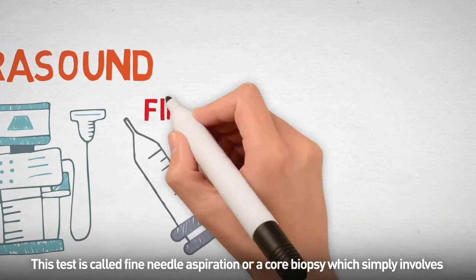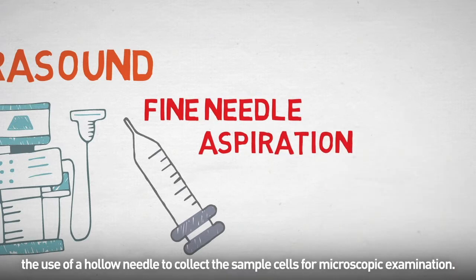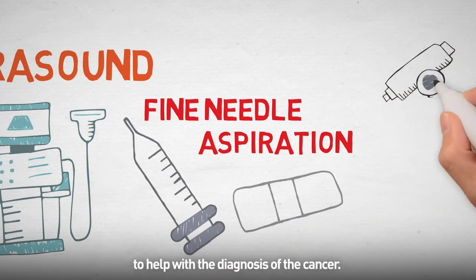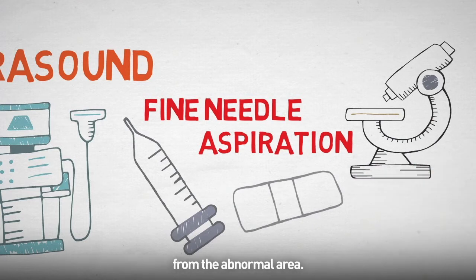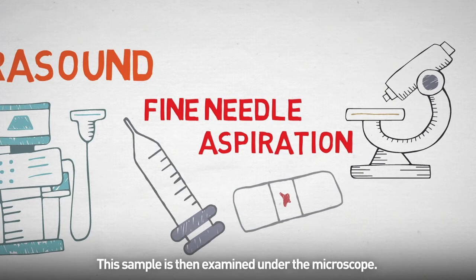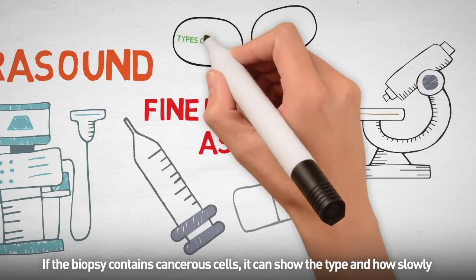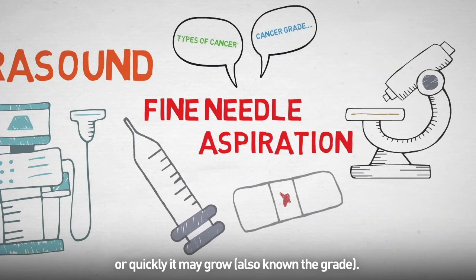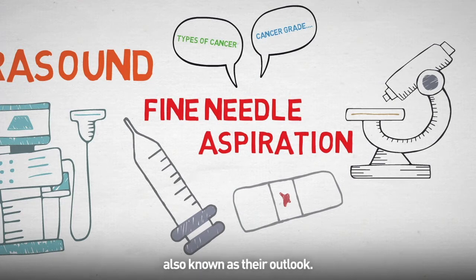This test is called fine needle aspiration or a core biopsy, which simply involves the use of a hollow needle to collect the sampled cells for microscopic examination. In addition to the scans, your consultant will have scheduled a biopsy to help with the diagnosis of cancer. During the biopsy, a surgeon may remove a small piece of tissue from the abnormal area, and this sample is examined under the microscope. If the biopsy contains cancerous cells, it can show the type and how slowly or quickly it may grow, also known as a grade. The biopsy is also useful to determine a person's overall prognosis, also known as their outlook.